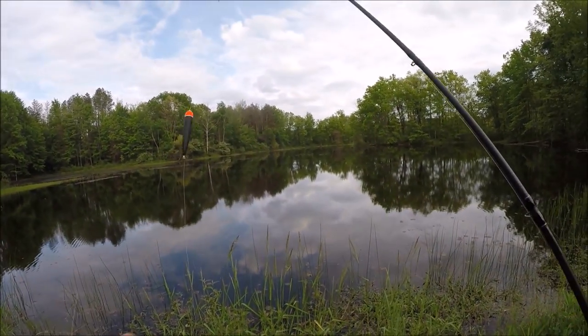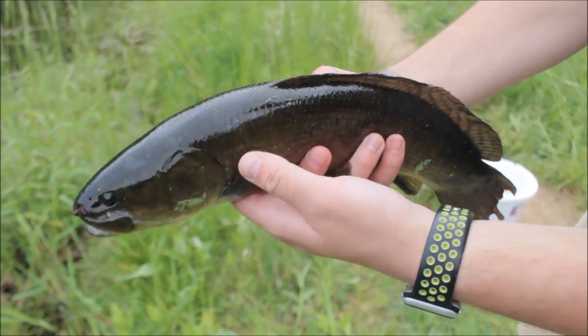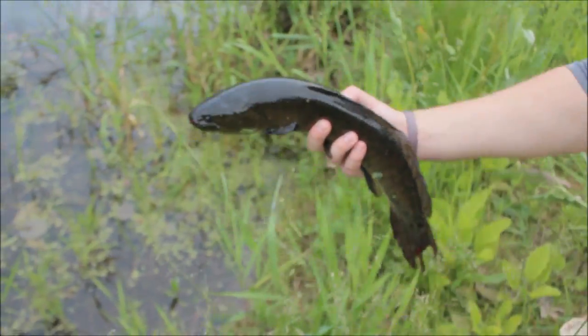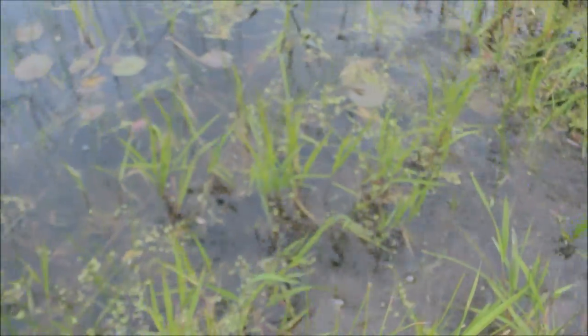Brian's got a nice little bowfin — I wasn't here to record the fight but great-looking fish. There he goes.